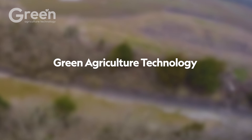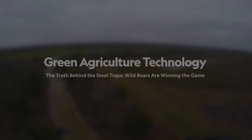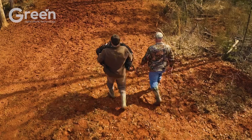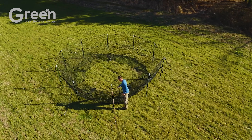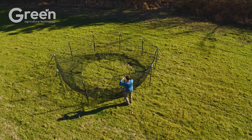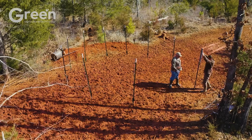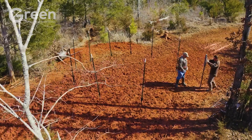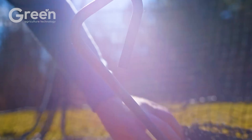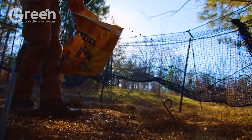Green agriculture technology — the truth behind the steel traps: wild boars are winning the game. Wild boars cause severe agricultural damage in the U.S., destroying crops and property with estimated losses reaching $1.5 billion annually. They reproduce so rapidly that unless at least 60% of the population in any given area is removed each year, their numbers will continue to rise uncontrollably.